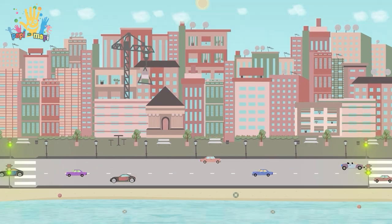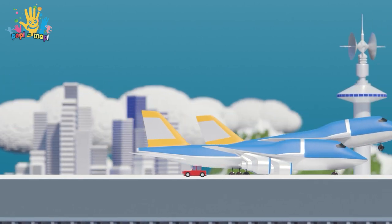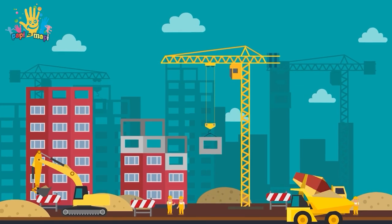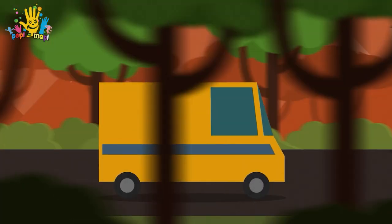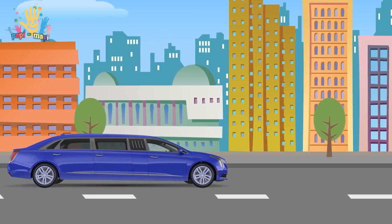Hello, my little friends! Today we will study different types of transport: automobiles, trucks, flying vehicles, railways and ships. Let's start!